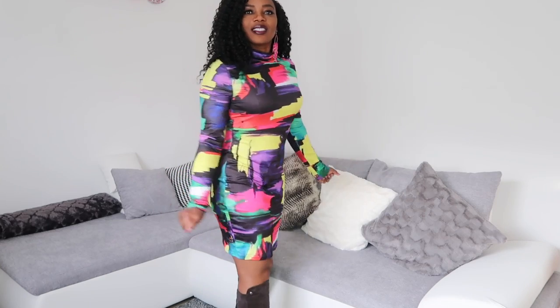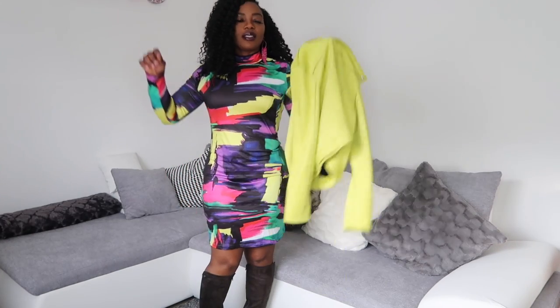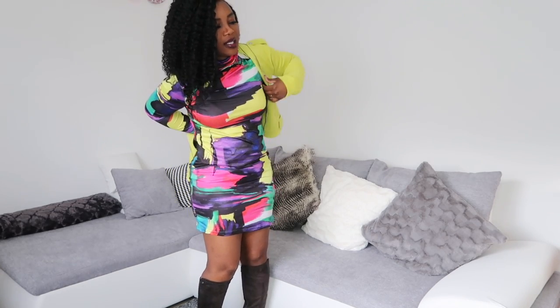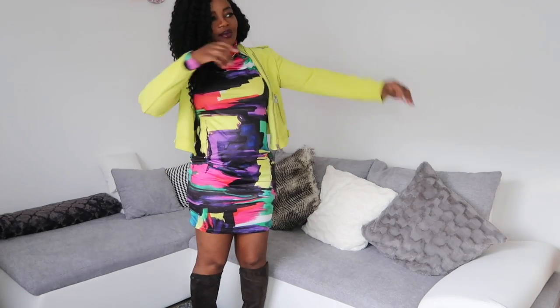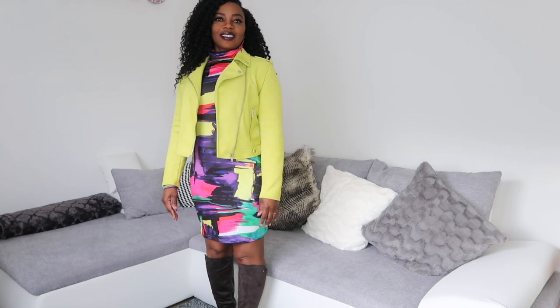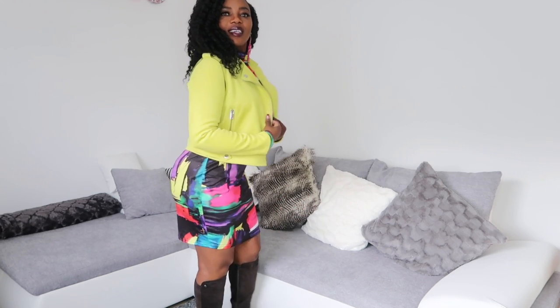Second outfit — this jacket is from Primark also. Wow, I bought this jacket like months before I bought this dress. I didn't even remember the jacket before I bought the dress, but wow, what a coincidence — it just matches perfectly!